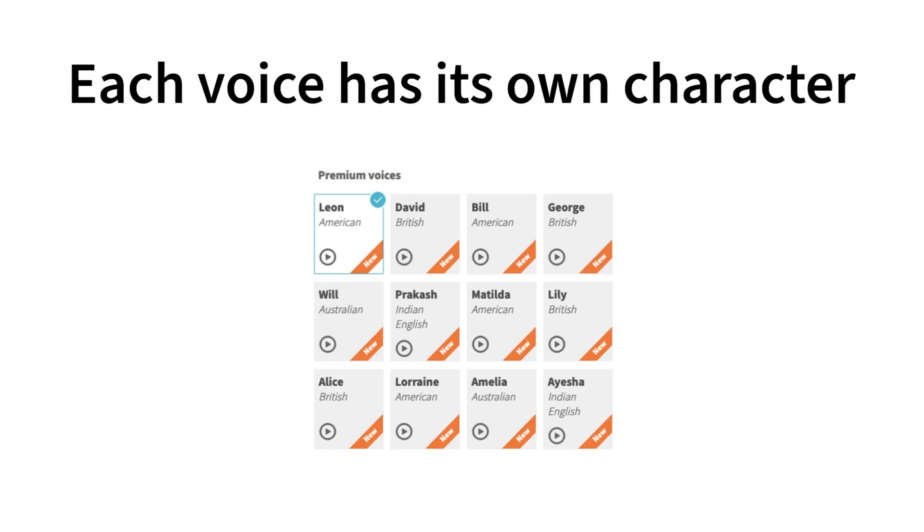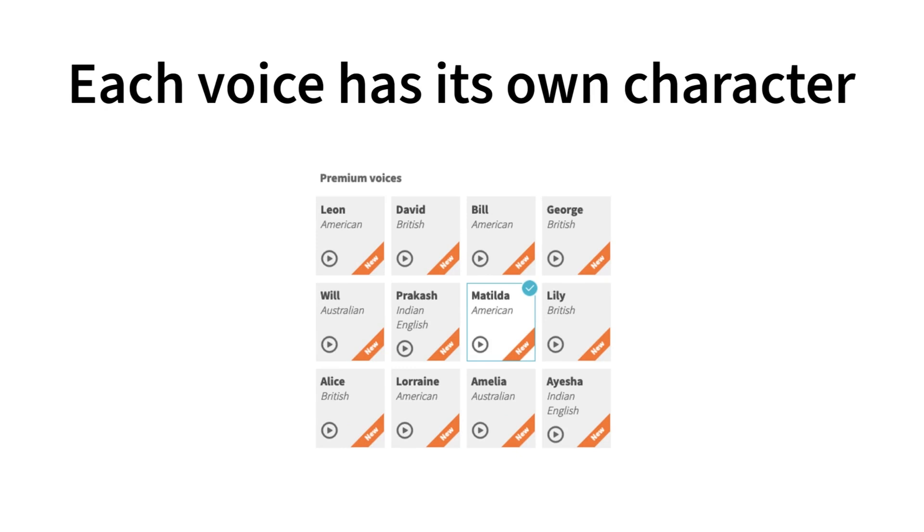Each voice has its own distinct character and style, which is why they pronounce words differently. Explore the variety of voices and enjoy a fresh, unique voiceover every time you try a new one.